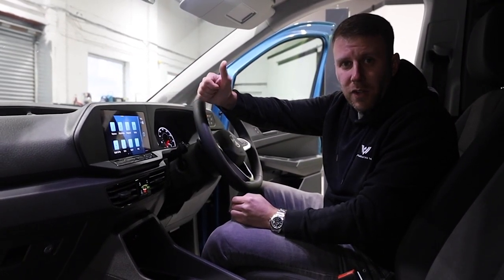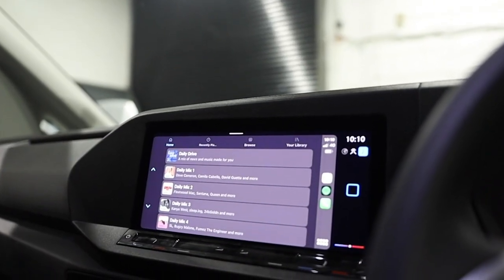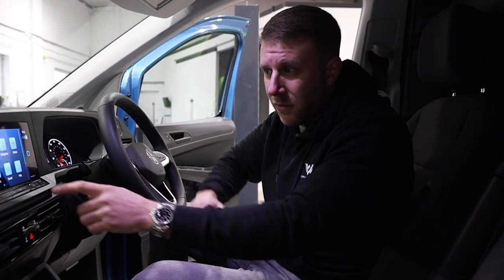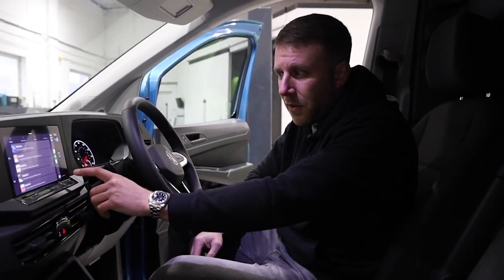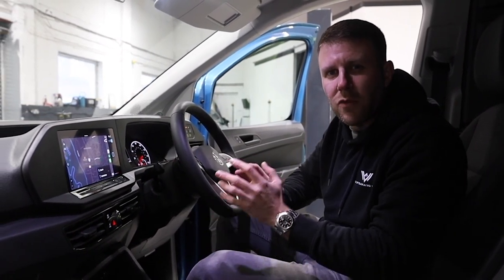It's got everything on there — your media, your satellite navigation. You can control all the climate control system through there. Apple CarPlay, so you can connect to your phone, Spotify, Google Maps, everything on there. That's really nice.